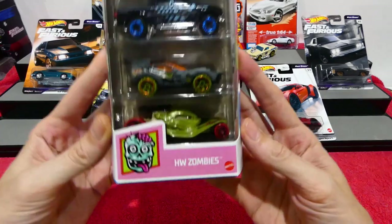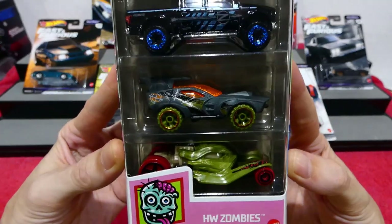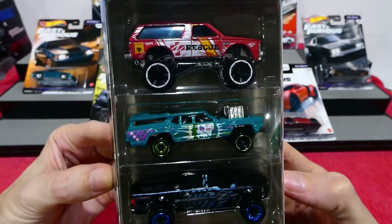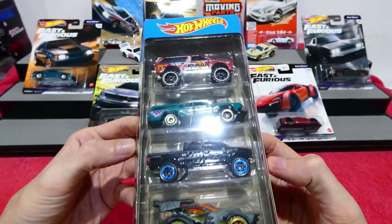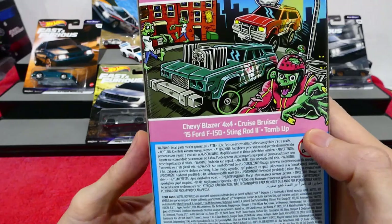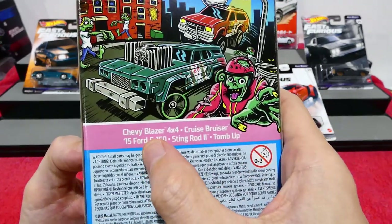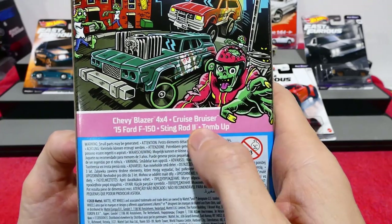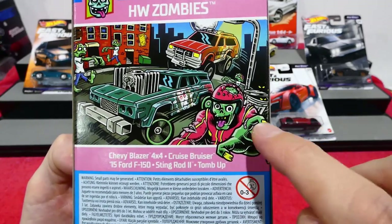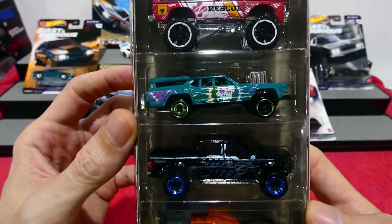I found the brand new Hot Wheels Zombies 5 Pack — we'll be doing this review later this week, so be sure to come back. It's a very strange looking pack. The cars in it are: Chevy Blazer 4x4, Cruise Bruiser, 2015 Ford F-150, Stingrod 2, and Tomb Up. Very cool looking card art — the Cruise Bruiser looks like it fits very well into this zombie theme.